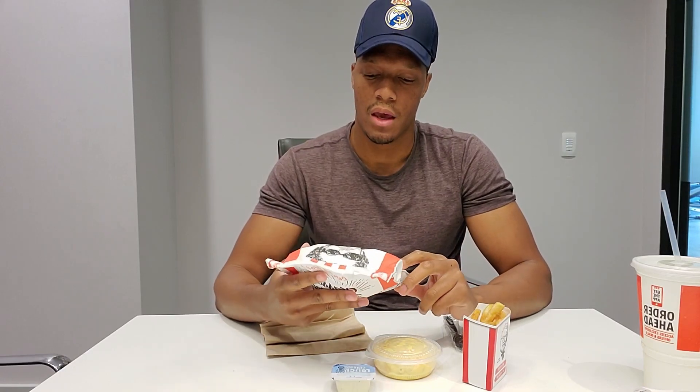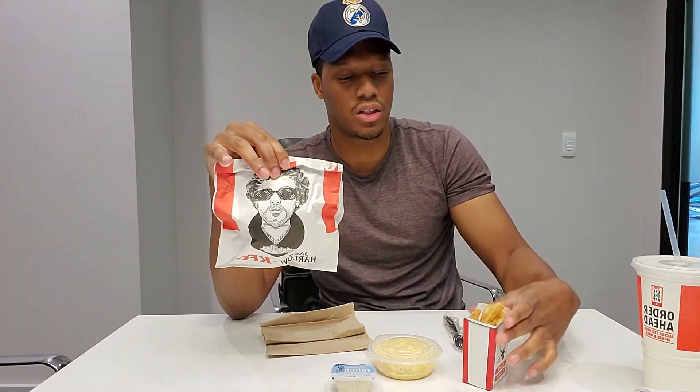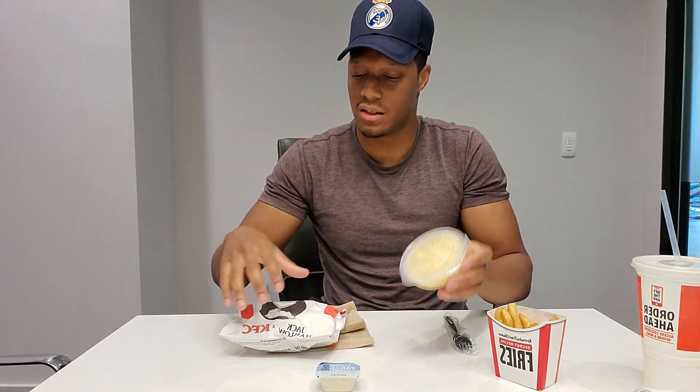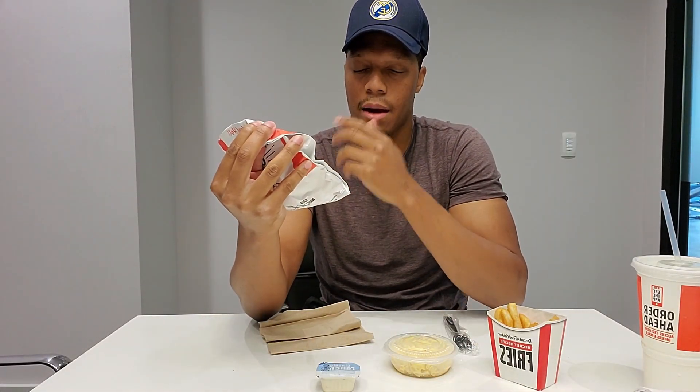Hello guys, welcome to my YouTube channel, this is Cam Demand. I'm here reviewing the Jack Carlo meal from KFC. First of all, it comes with a spicy chicken sandwich, fries with ranch, and mac and cheese. I've tried the spicy chicken sandwich from KFC before and it's pretty good, so I'm looking forward to this.